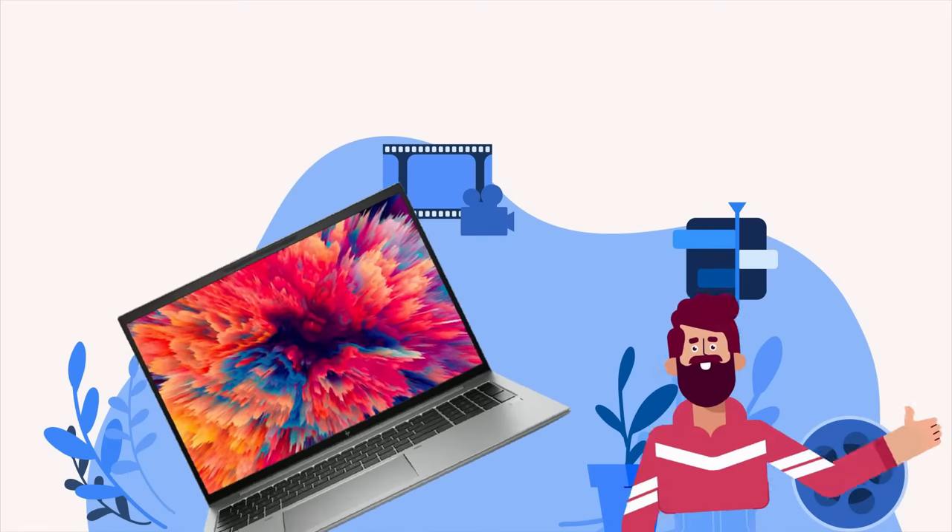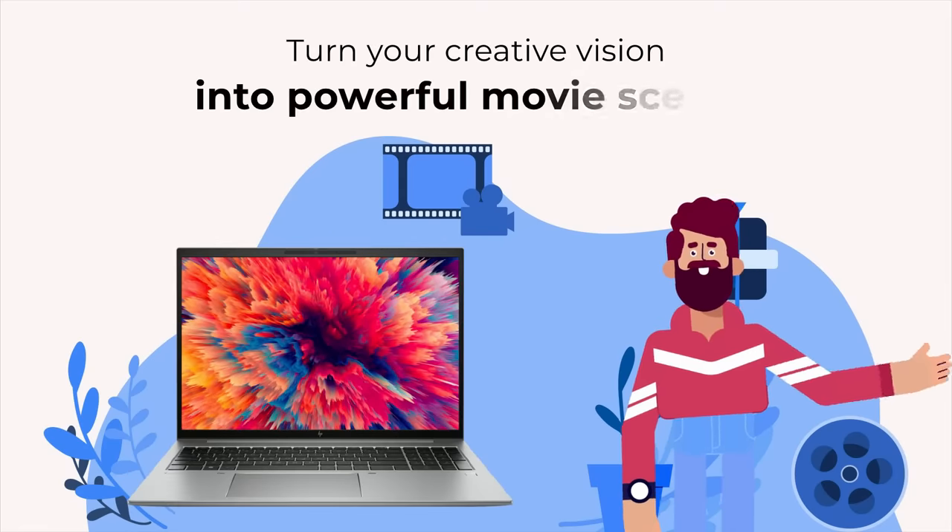With the right laptop in hand, you can turn your creative vision into powerful movie scenes.